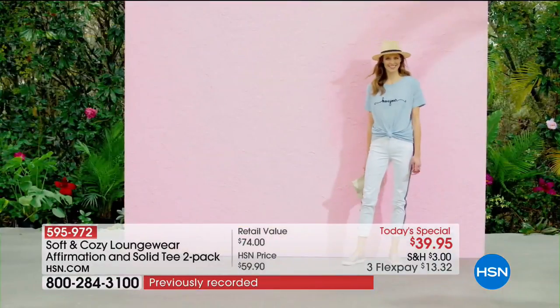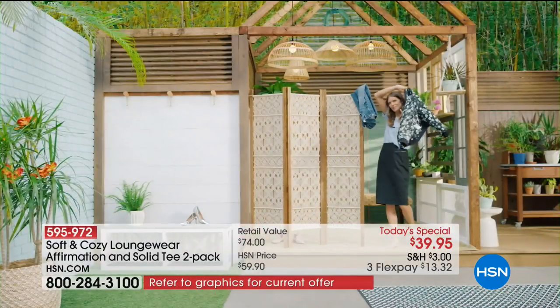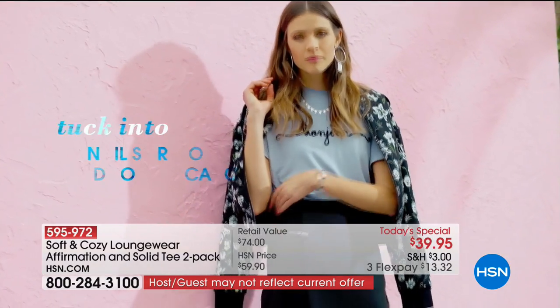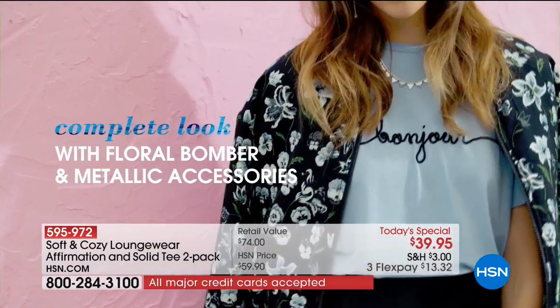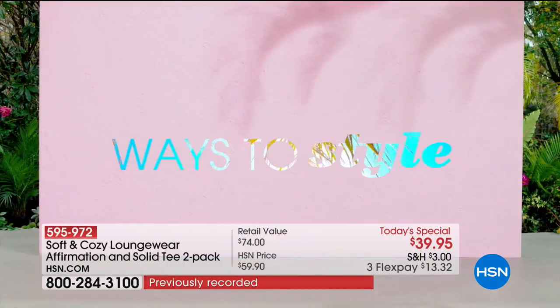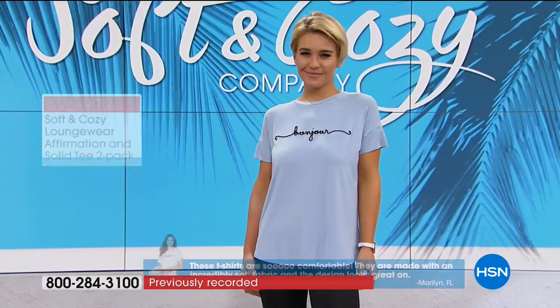If you want to dress this up, you can mix and match. I love the idea of tucking it into a pencil skirt for a really sophisticated look — that casual but sophisticated combo. Complete the look with a floral bomber and some metallic accessories. Have fun with fashion this season. I wore mine — the Hello Sunshine — with a denim jacket, a pencil skirt, and fun high heels. It showed a lot of versatility.